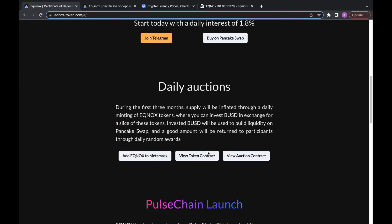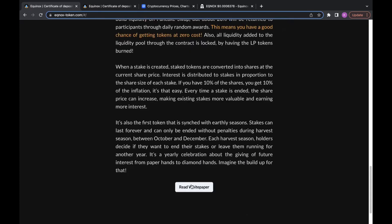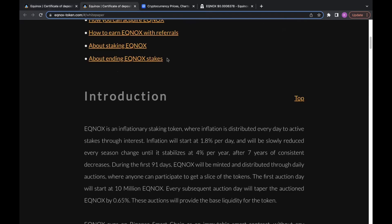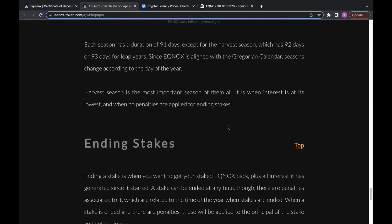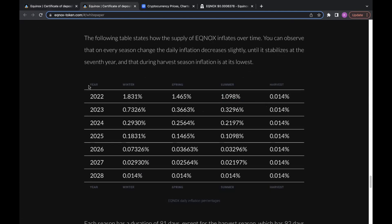There's no emergency unstaking and no specified time period. If you want to learn more, scroll down to read the white paper. Going down to the inflation section — right now we're in 2022, transitioning into summer. This past spring there was a 1.465% inflation rate per day, now decreasing to 1.09%, and when the harvest season comes around you'll see 0.014%. Once we hit 2028 the inflation rate flattens out at 0.014%.